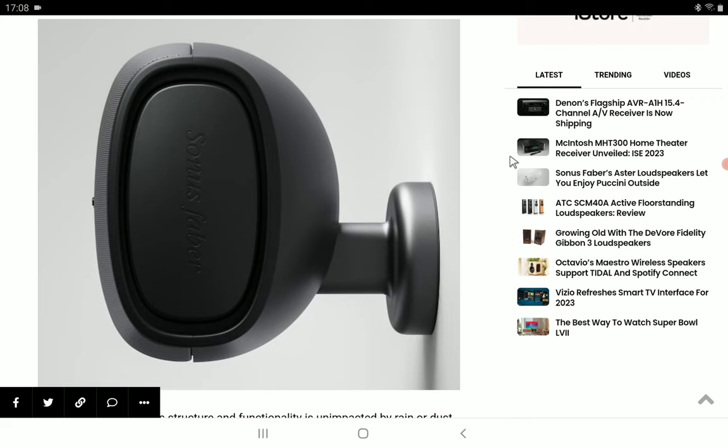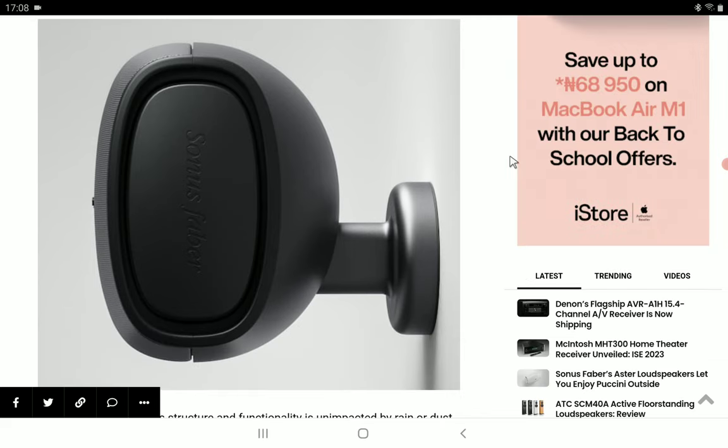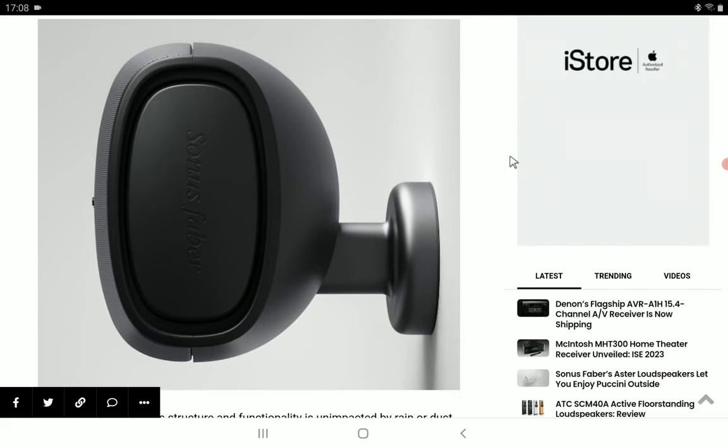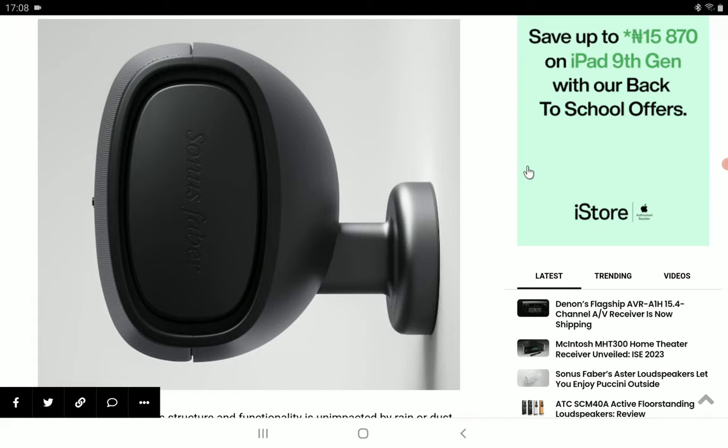I'm going to drop details in the description if you want to have a look at the new Sonus Faber Astar speaker. Check the description for details, subscribe to the channel, like our content, and I'll see you guys next time.